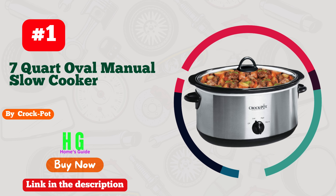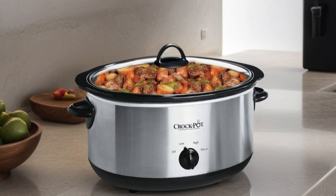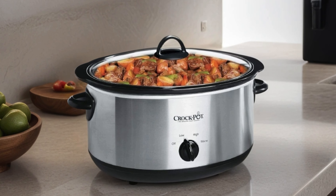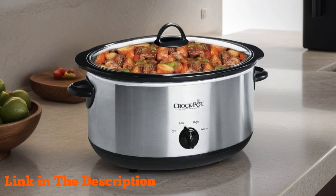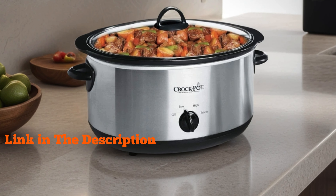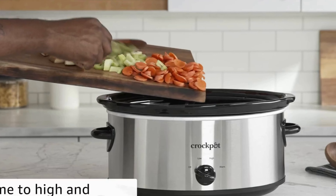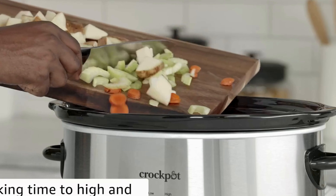Number 1. Crock-Pot 7 Quart Oval Manual Slow Cooker in Sleek Stainless Steel. This kitchen essential is a game-changer for busy households and culinary enthusiasts alike. With its generous capacity, you can effortlessly whip up hearty meals for the whole family or batch cook your favorite recipes with ease.